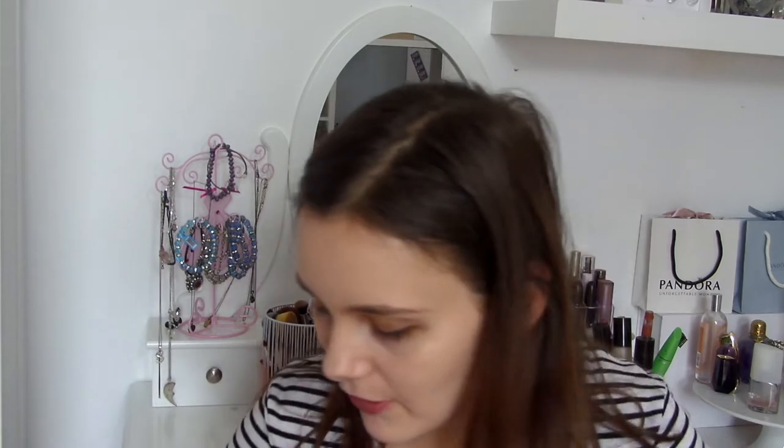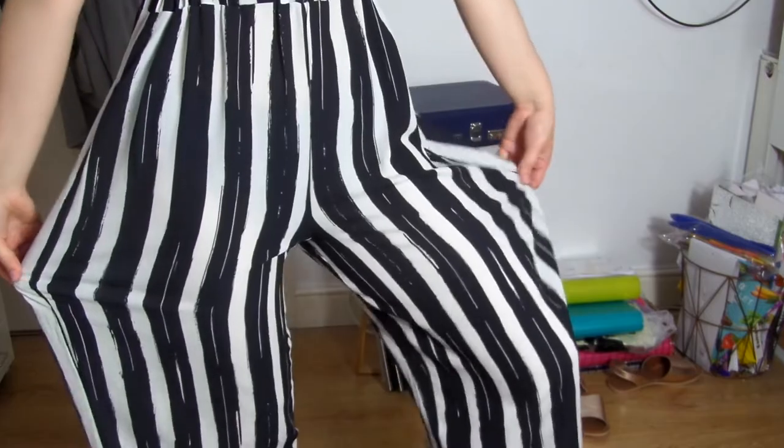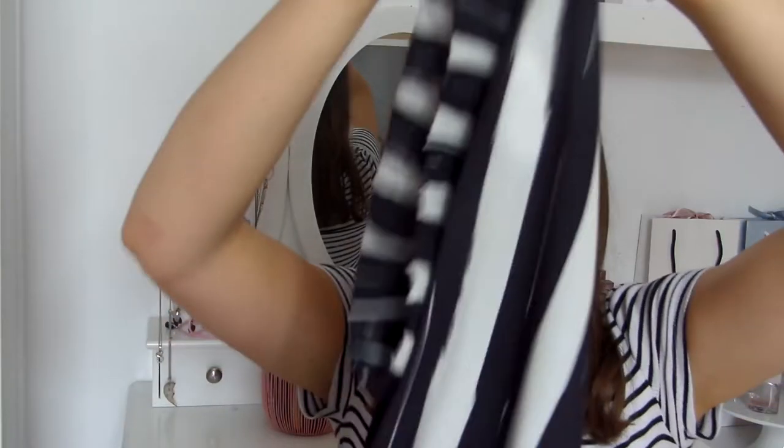I'm going to start with bottoms — things to wear on the bottom half. I've got some trousers, shorts, and a skirt. The first thing are these wide-leg trousers. I'm not sure if you'd call them culottes — I don't really know the definition — but they are quite wide leg as you can see from the try-on clip. These are from Next but by the brand Lipsey, in a size 10.